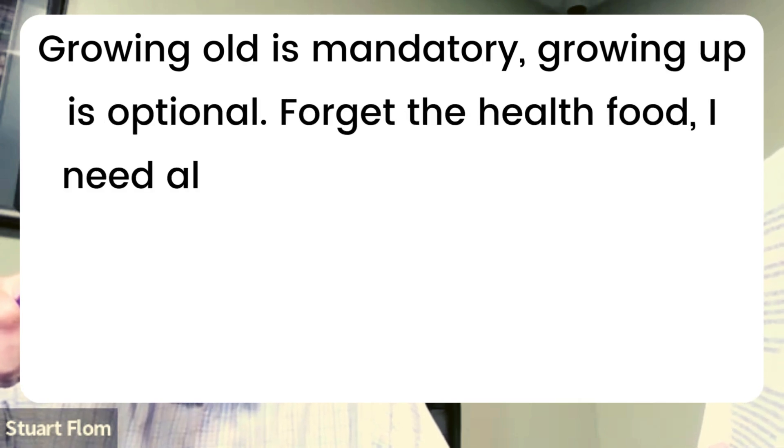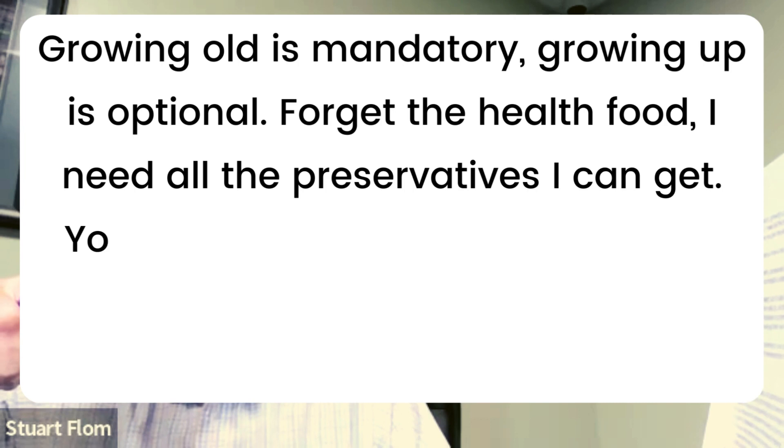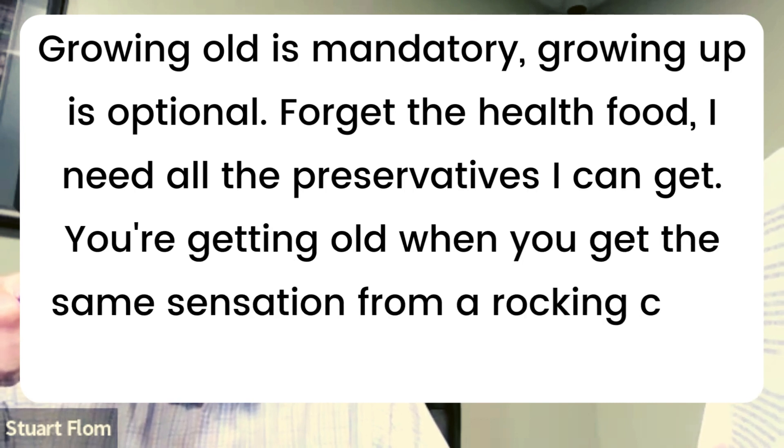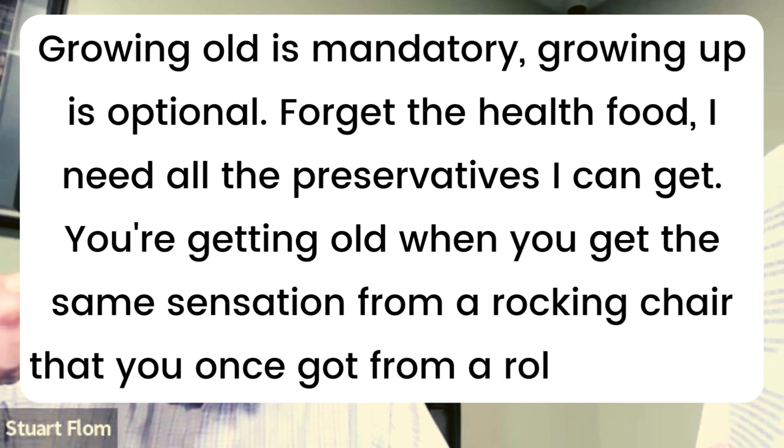it will take a picture and start reading back to me. For example: "Forget the health food. I need all the preservatives I can get. You're getting old when you get the same sensation from a rocking chair that you once got from a roller coaster."